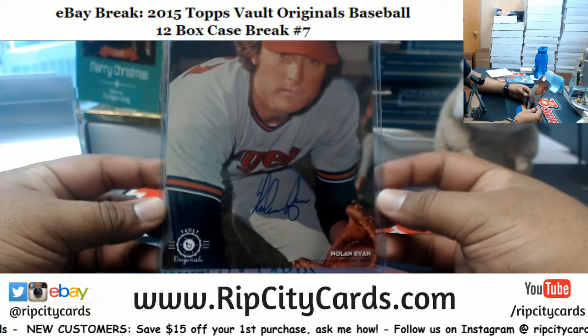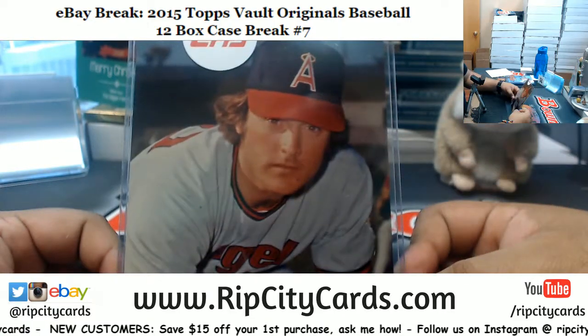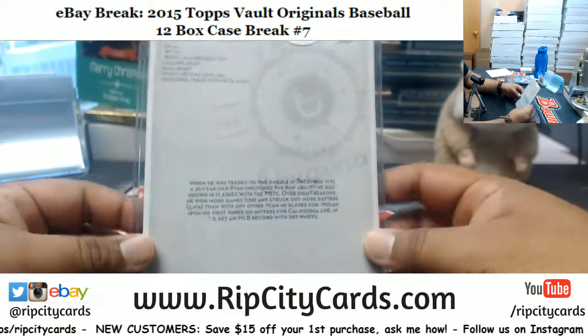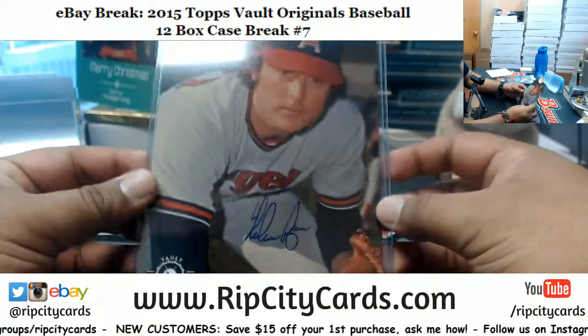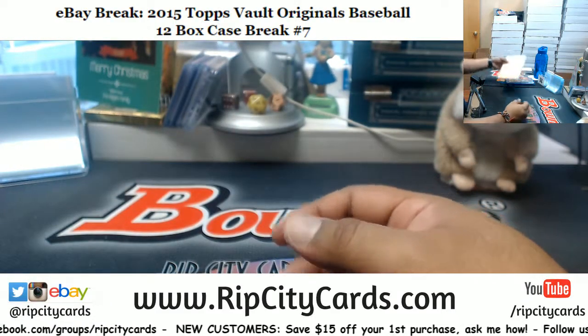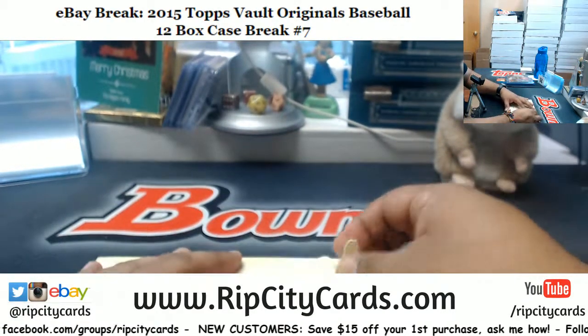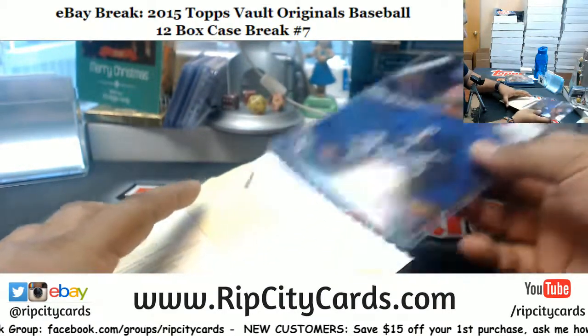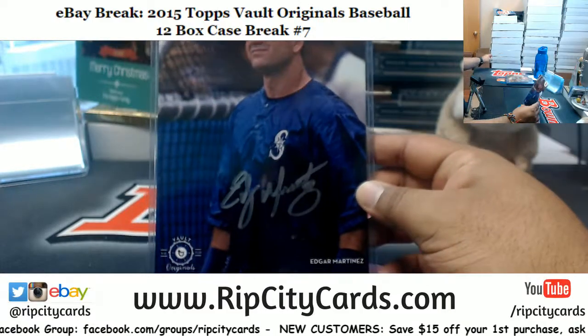Nolan Ryan! And last but not least, last envelope — good luck y'all. It's Edgar Martinez, the last five by seven, 65.99.